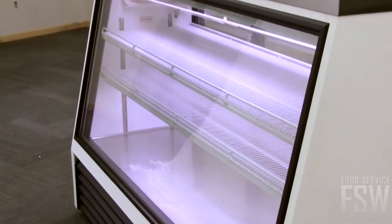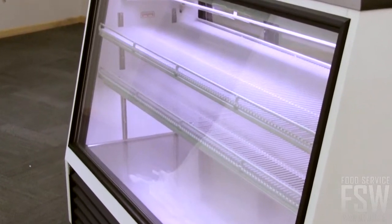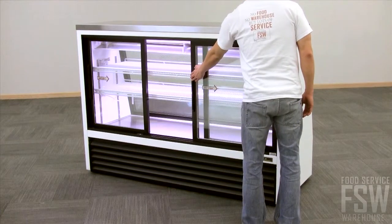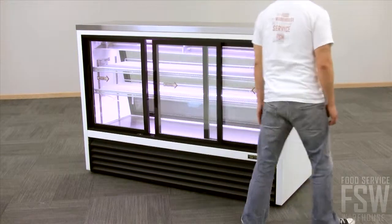The slanted, low-E, double-pane thermal front display glass provides a large viewing area. The sliding rear doors offer operators access to the interior.